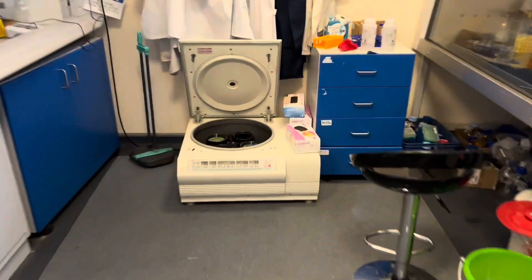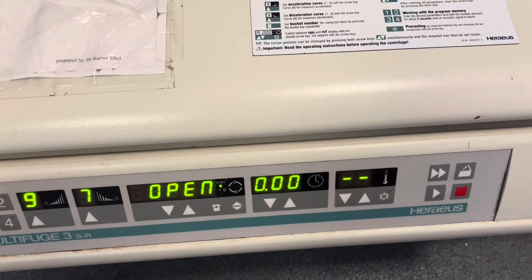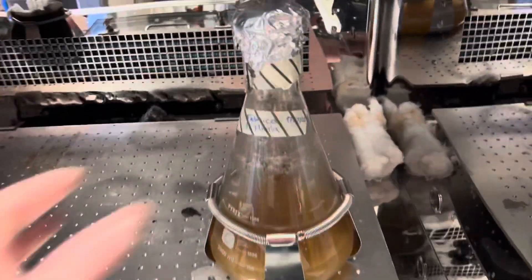I arrived at the lab just before nine o'clock — depending on the day I'll sometimes come at eight, sometimes nine. I switched on the centrifuge for my colleague Federica because she wasn't coming until later in the day, made sure it was at four degrees for her, and also removed her flask from the incubator.